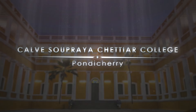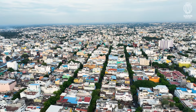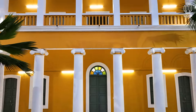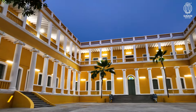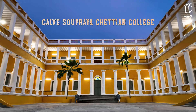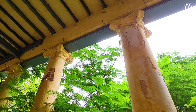Calvay Saupraya Chettyar College, Pondicherry. The French town of Pondicherry reflects a colonial ambience that has become an architectural significance of Puducherry. Established 150 years ago during the French colonial era, the Calvay Saupraya Chettyar College is a fine blend of Indian and French architecture.